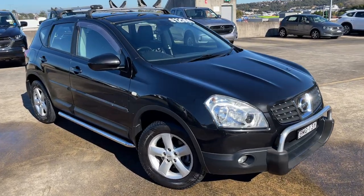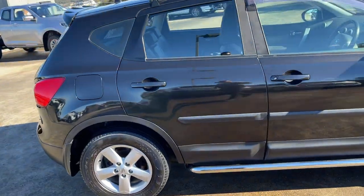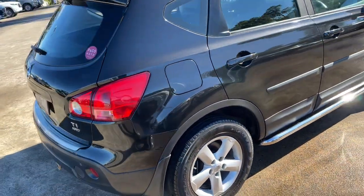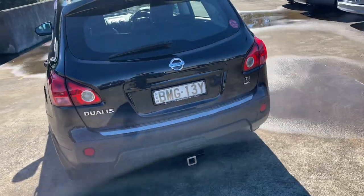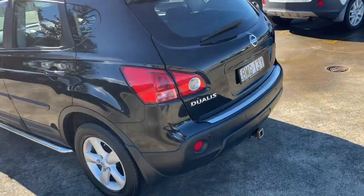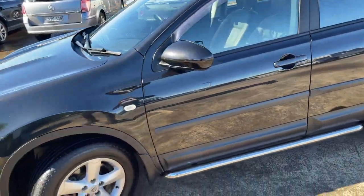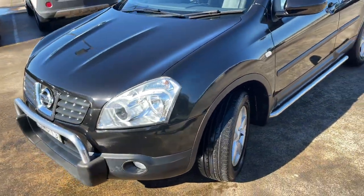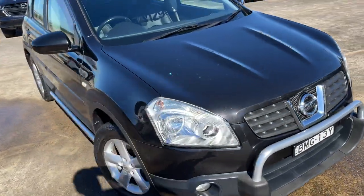We've got a 2009 Nissan Dualis Ti, all-wheel drive wagon automatic in black. Travelled 161,000 k's. There's a little tow bar attachment, alloy wheels, sidesteps, canoe and bike rack, and a little nudge bar on the front. It just presents in excellent condition and good value for money at $12,999.